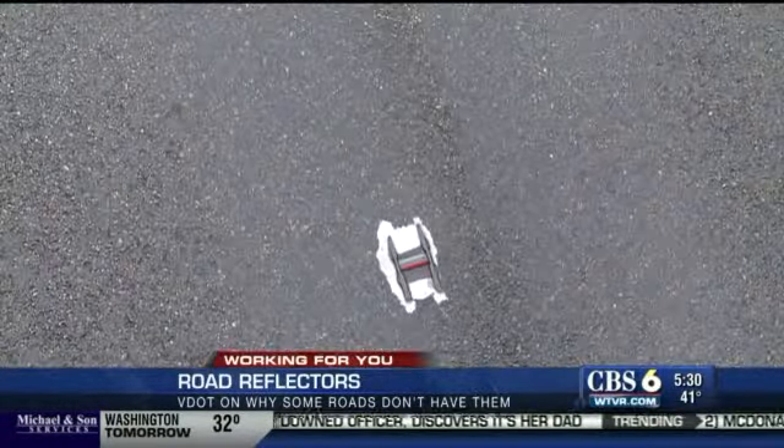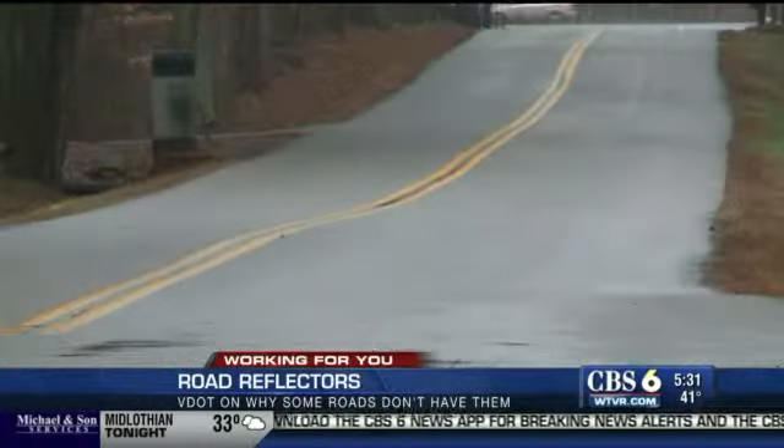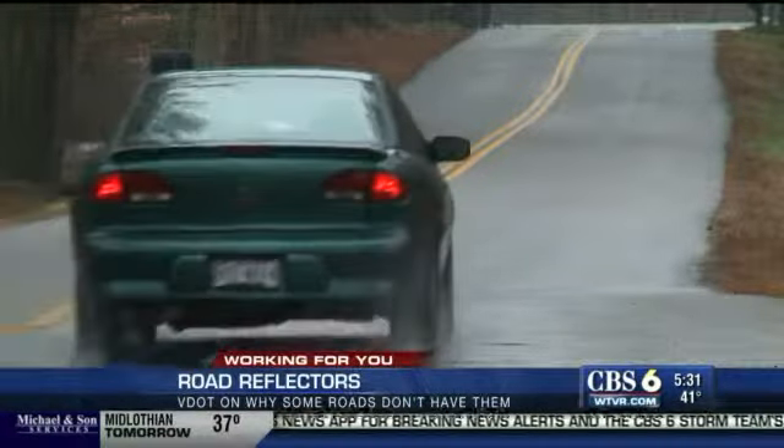Some drivers say it's not the main roads that concern them the most. "On the back roads, definitely. Mainly on back roads and stuff like that, around sharp turns — especially if the road is paved, it should have a lot more reflectors so people can see exactly where they're going, because there's a lot of wrecks on back roads and sharp turns."